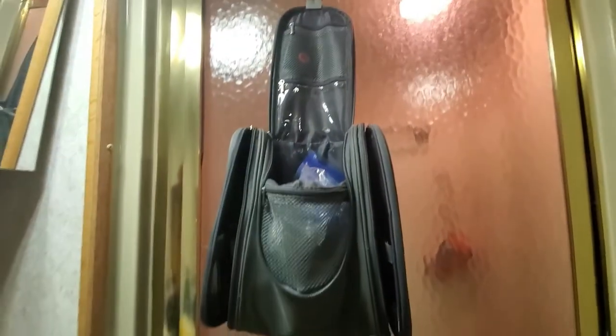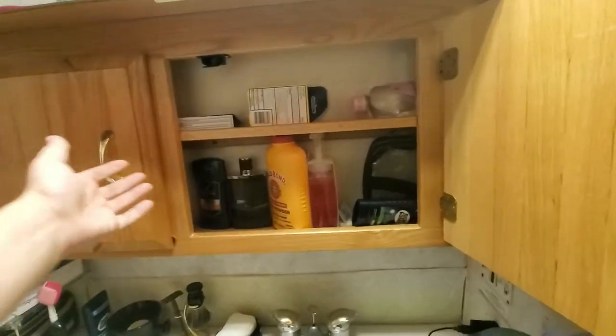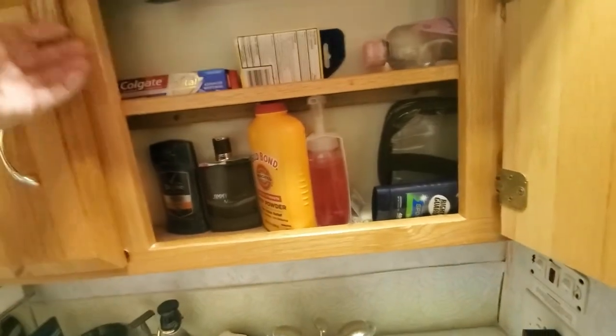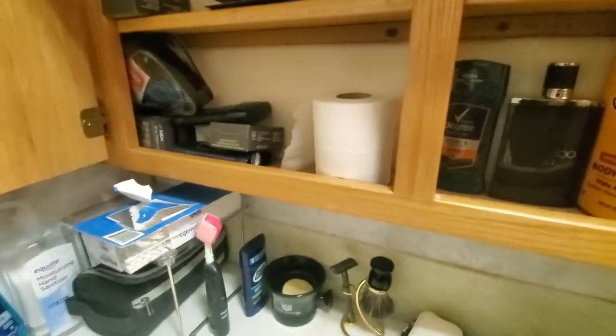This is basically a makeup bag — mostly used by women, but I find it very useful because it has a hook, so I just hang it here. It makes things more accessible because otherwise I'd have to keep everything in the narrow drawers. I mostly just have foot powder, cologne, deodorant, extra soap, and various other things — mostly just toothpaste, to be honest.